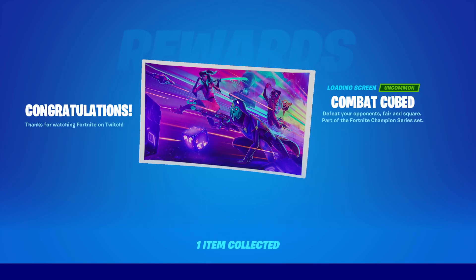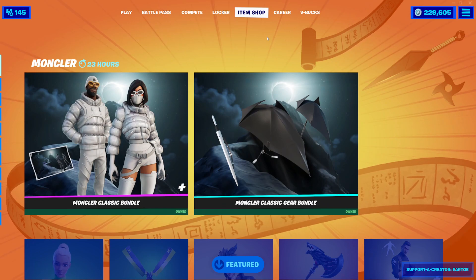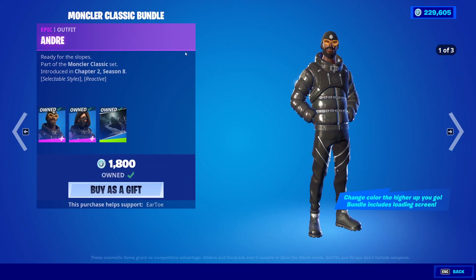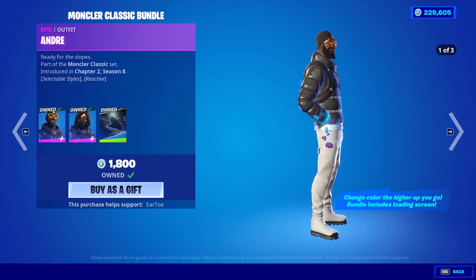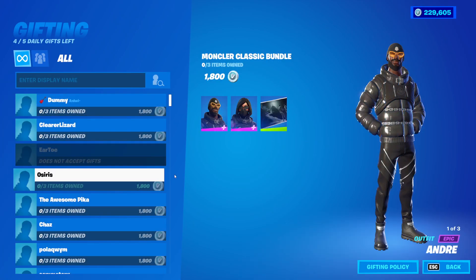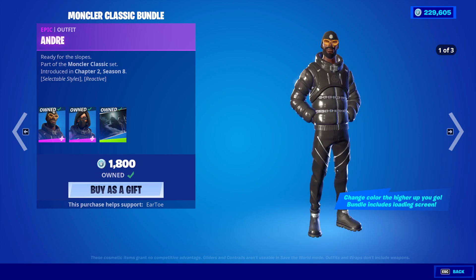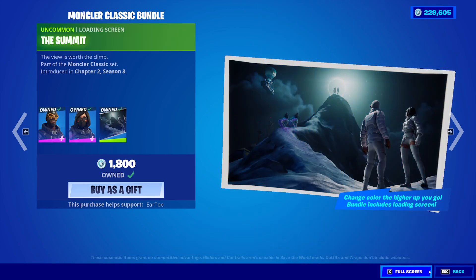Sweet, I got a free loading screen — and I already own that. So at the moment you can't buy the skin separate. For whatever reason, you have to buy both these skins at the same time. How much is this bundle? It's 1,800 V-Bucks, so it's not a bad deal. You get the Andre skin, the Renee skin, as well as the Summit loading screen.